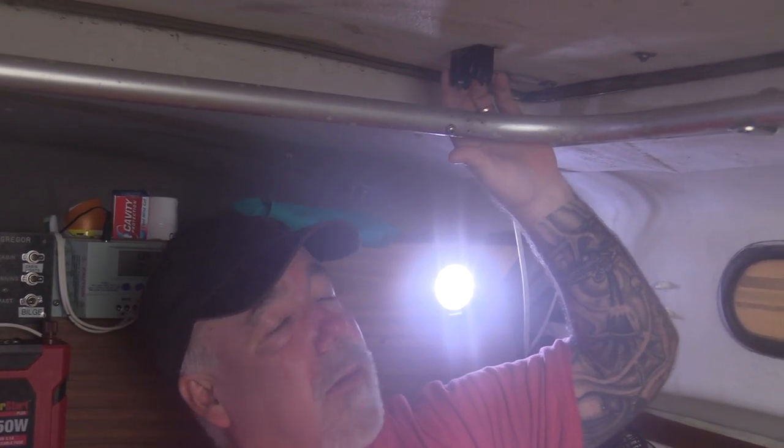Now this boat definitely needs work. This thing pops way up where you can actually stand up in here, but we got some new hardware to put in. We've got a bunch of new things we're adding on — started with a solar panel, got a new tiller arm. It's a 1979 McGregor Venture, 25 foot long. They made really good boats back in that year. It's got a real thick hull and no leaks whatsoever.